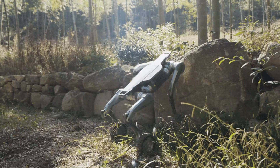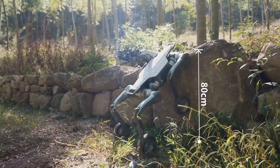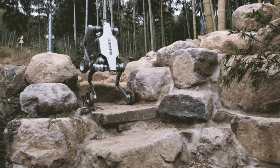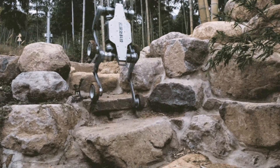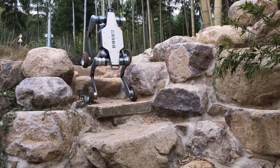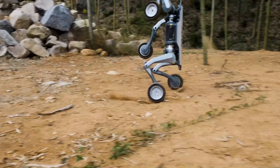The robot can also climb platforms as high as 80 centimeters, about 31.5 inches, and navigate continuous steps up to 22 centimeters, or 8.66 inches in height. These capabilities make it a versatile performer, capable of handling environments that would challenge less advanced robotic systems.